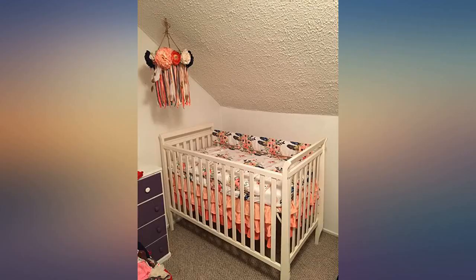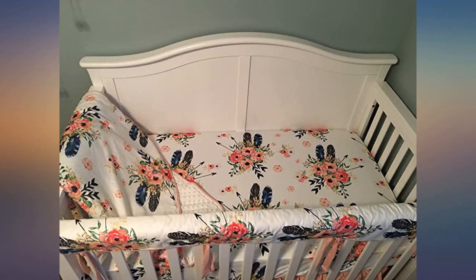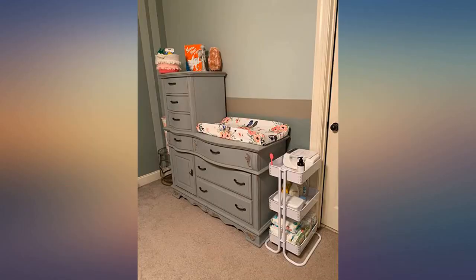Very happy with the bedding. It's gorgeous. I looked at very many bedding sets but I kept coming back to this one. I love the ruffle bed skirt with the different pinks and corals. The bedding is just beautiful and was exactly what I wanted.